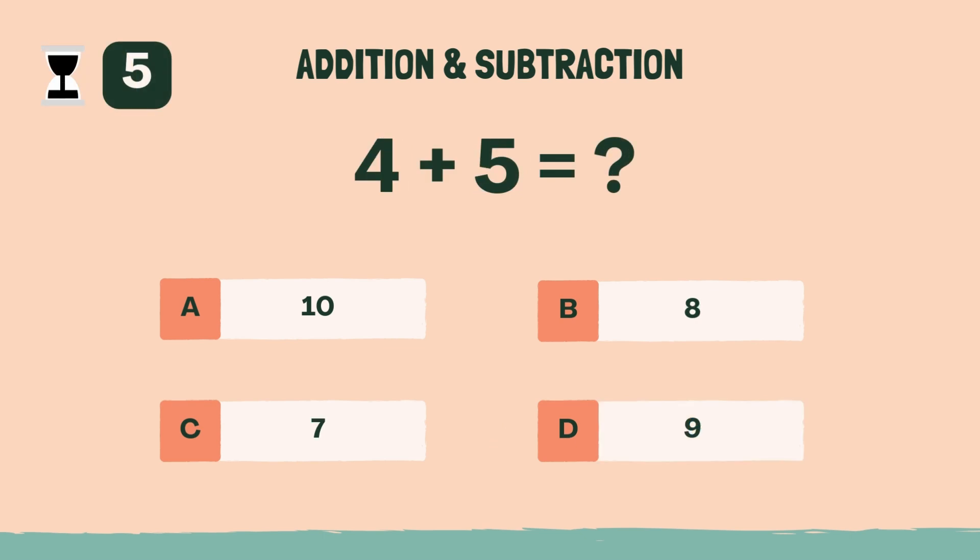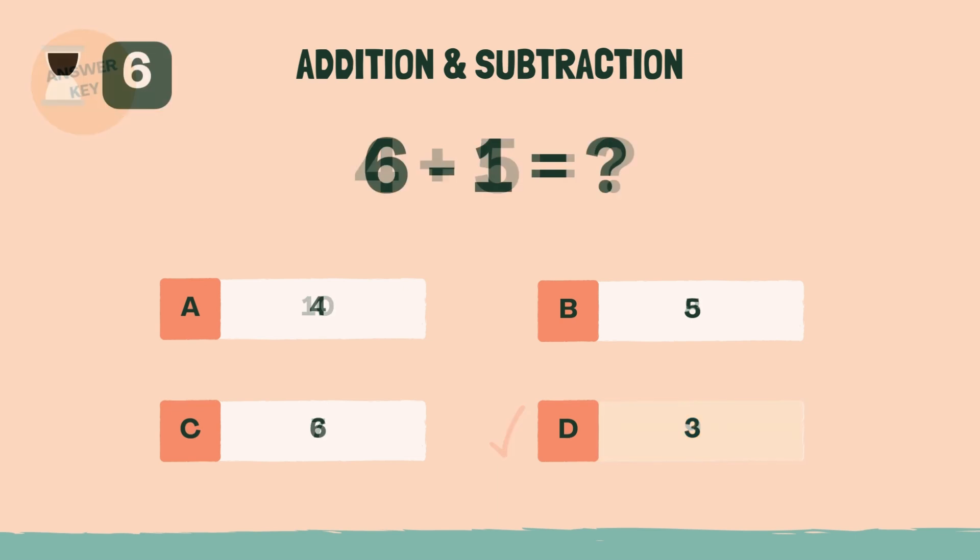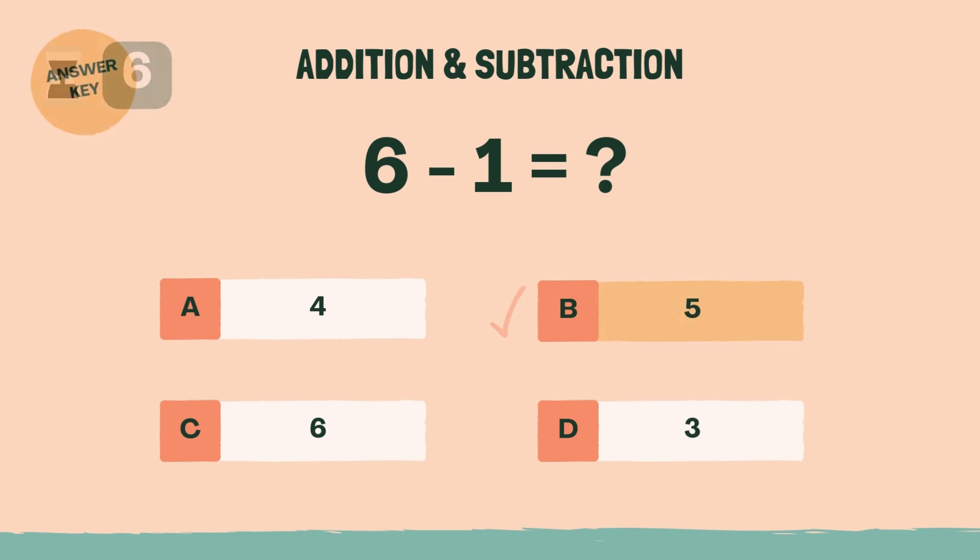What is 4 plus 5? The answer is D, 9. What is 6 minus 1? The answer is B, 5.